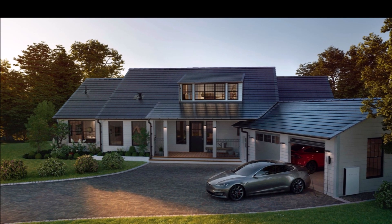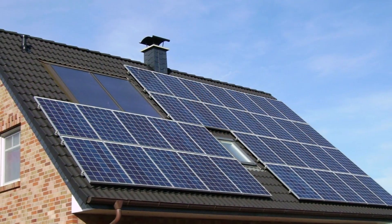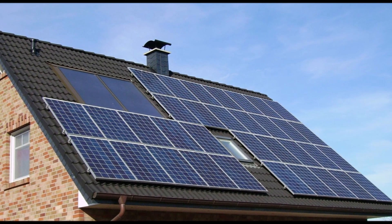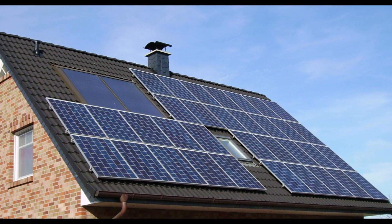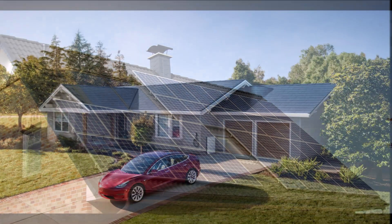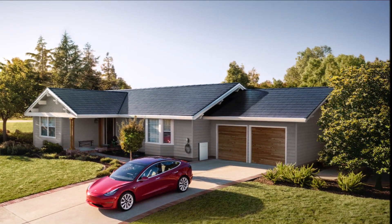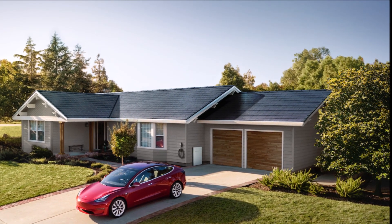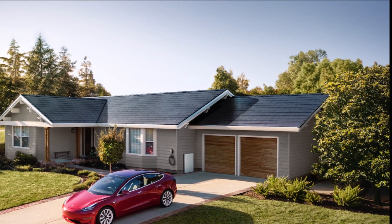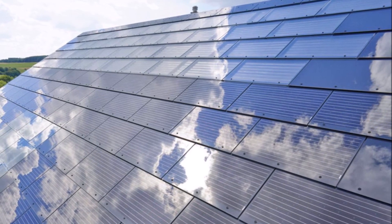The news comes after Tesla started ramping up production of solar roof tiles in March. The company announced it achieved solar roof production of 1,000 roofs per week. However, that was a bit of an exaggeration since the actual production rate was 4 megawatts, meaning the average installation would need to be 4 kilowatts in order to reach 1,000 roofs. The average Tesla solar roof installation is actually closer to 8 kilowatts.